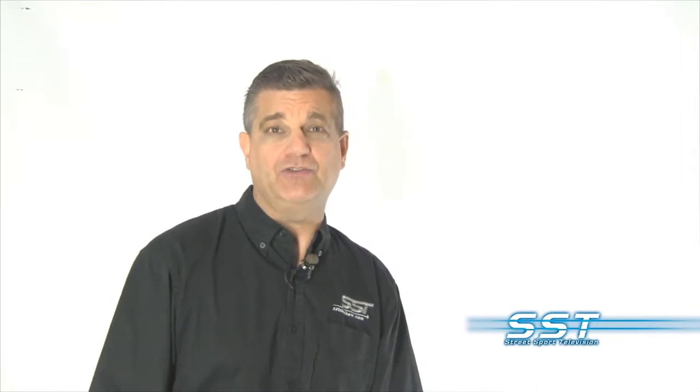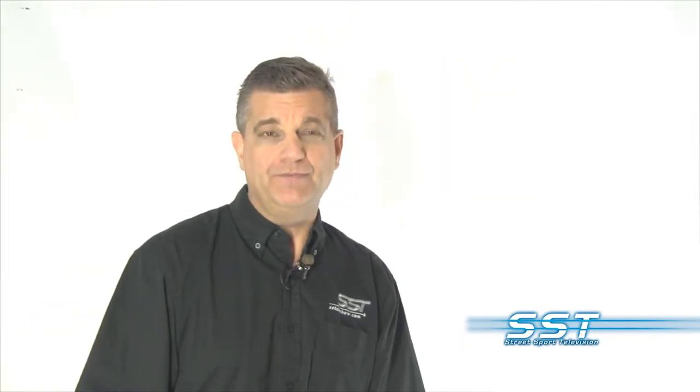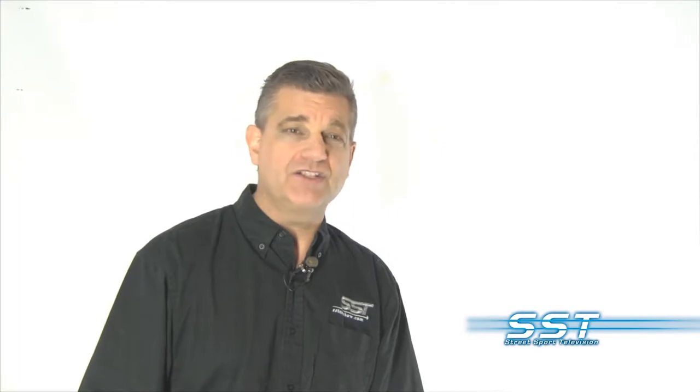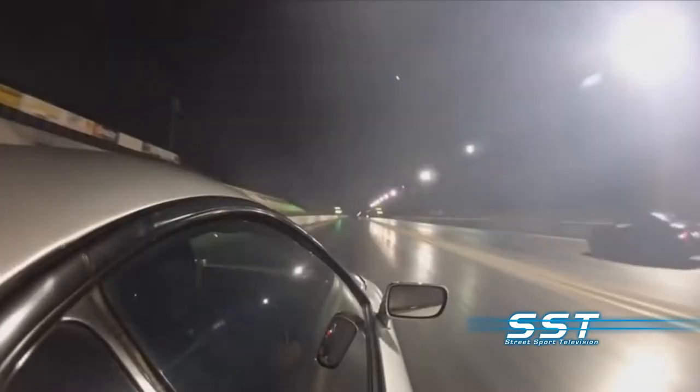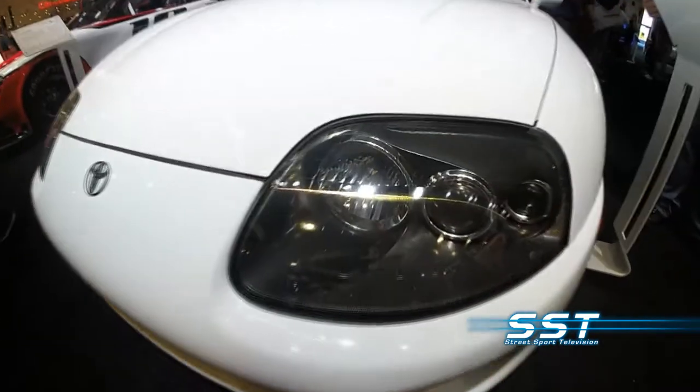Today, it's still sought-after. What makes these cars really popular with collectors is the fact that you can take these things, tune them, get incredible horsepower out of them, and run with Aston Martins, Porsches, even Ferraris, Lamborghinis, for a fraction of the price. Today, some of those early 90s Supras can bring six figures.